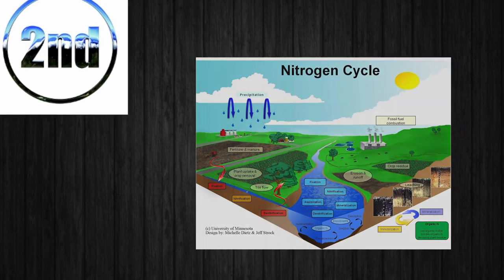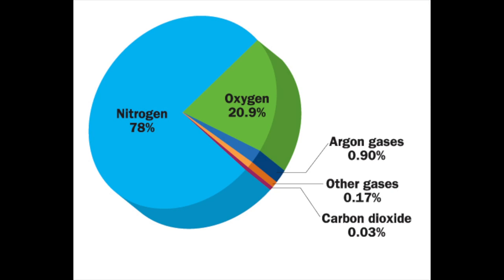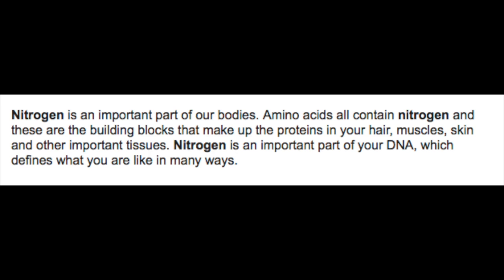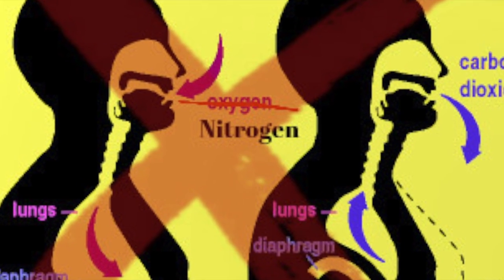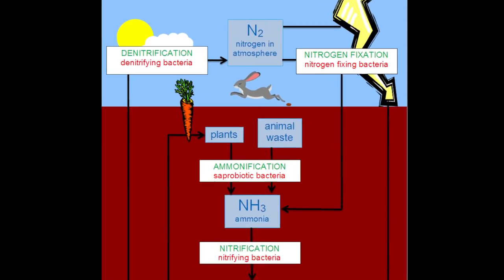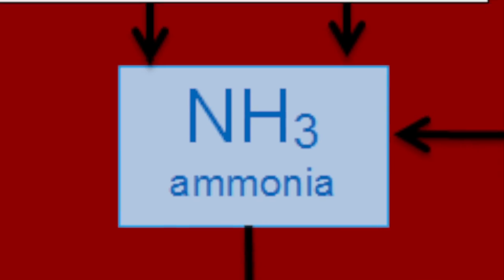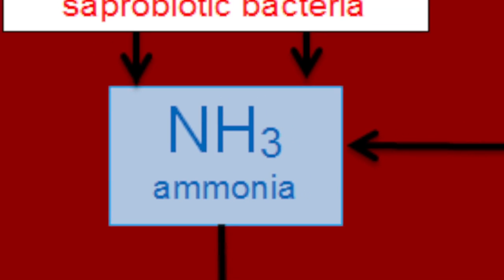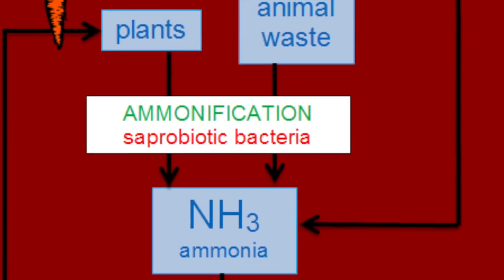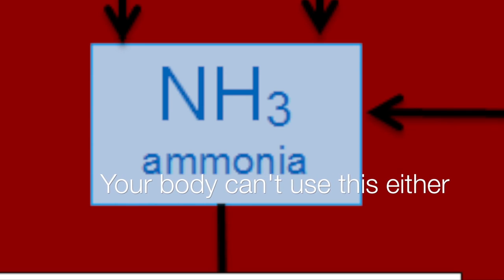Now for the nitrogen cycle. Nitrogen, along with oxygen, are the most common molecules in the atmosphere, and we need to have both in our bodies to survive. But unlike oxygen, we can't directly use nitrogen. Nitrogen is taken from the atmosphere and certain bacteria turns it into a molecule called ammonia — this process is called nitrogen fixation. Ammonia can also be found in animal waste and plant remains.